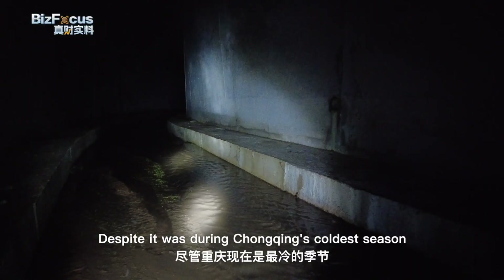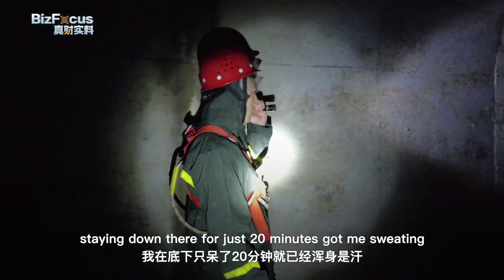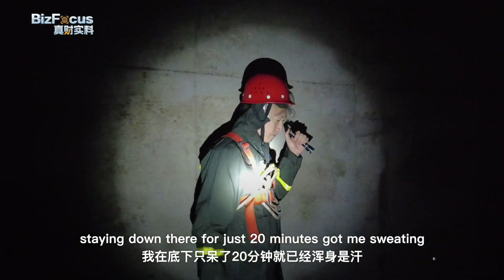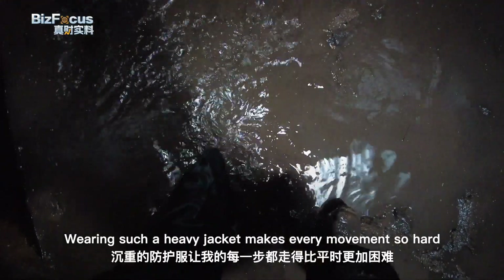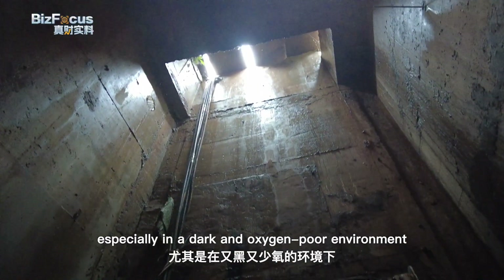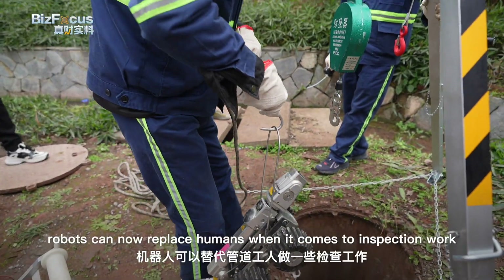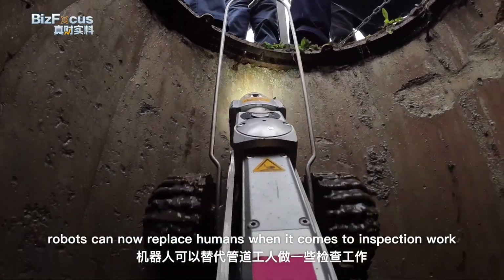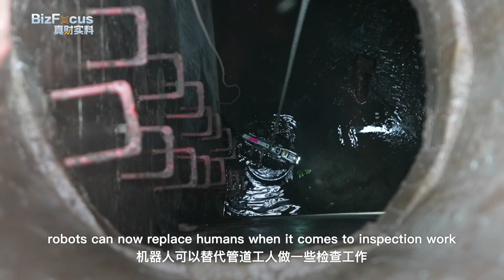Despite being in Chongqing's cold season at 5 to 6 degrees Celsius outside, staying down there for just 20 minutes got me sweaty. Wearing such a heavy jacket makes every movement so hard, especially in the dark and oxygen-poor environment. Fortunately, robots can now replace humans when it comes to inspection work and even finish some easy construction work.